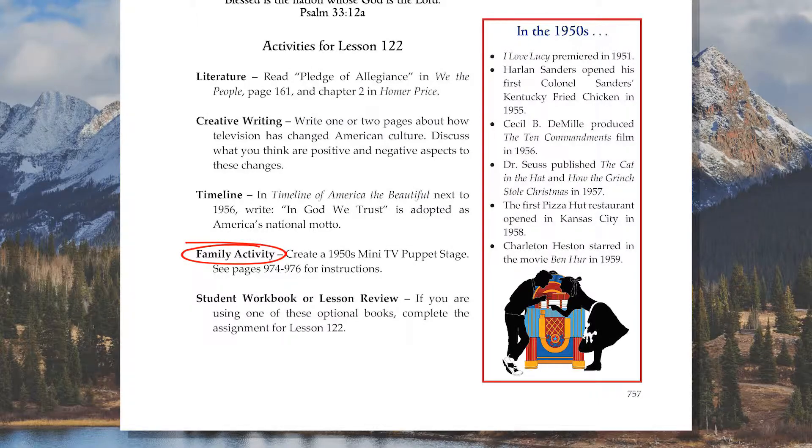At the end of one lesson in each unit, we give instructions for a hands-on activity, such as a fun game, a yummy recipe, or a creative art project related to the lesson. In this unit, your student will create a model of a 1950s-style television, which can also be used as a puppet stage.